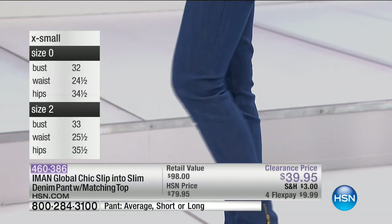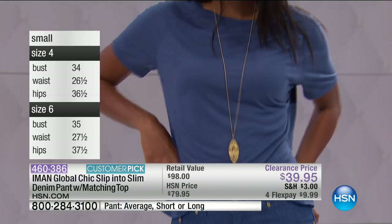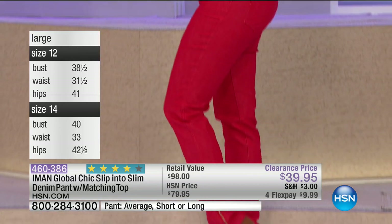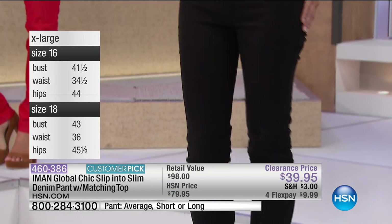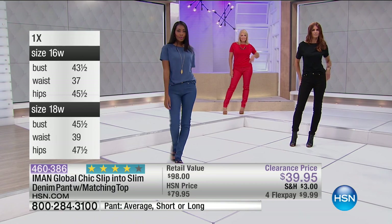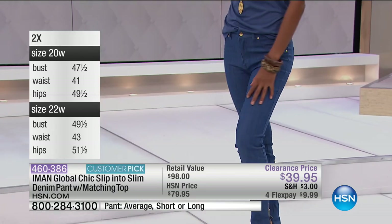Item number 460-386. You are getting her number one selling slip into slim denim pant with the matching top at the lowest price we've ever been able to do — that's a 50% off savings. $9.98 on a credit card, $3 shipping. Remember, once you spend $75 today on your clearance items, you'll receive all your other clearance items with free shipping and handling. Today might be the day to go ahead and say yes.